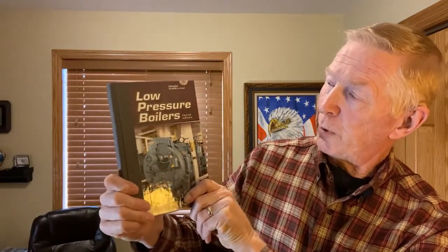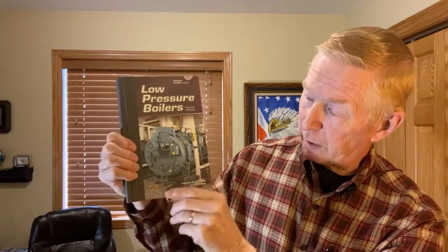I would recommend that you get Low Pressure Boilers, published by American Technical Publishers, written by Howard Steingress. This is the fourth edition right here — they currently have a fifth edition out.